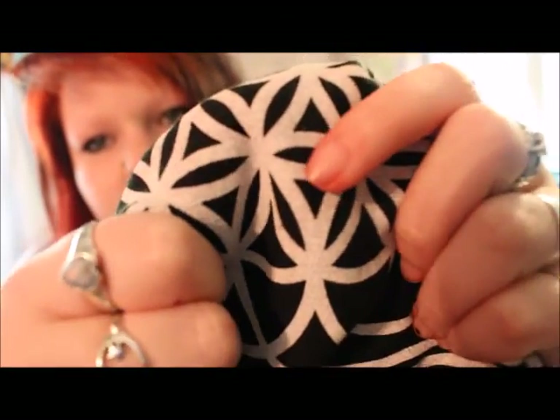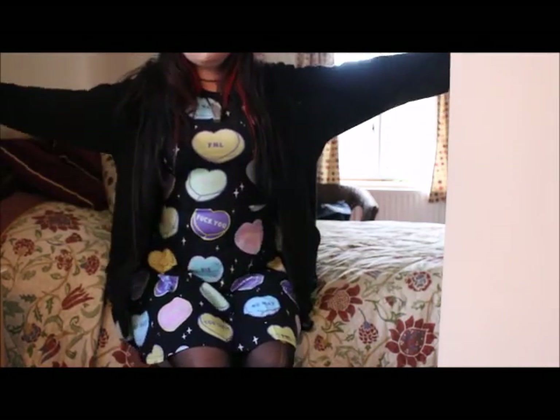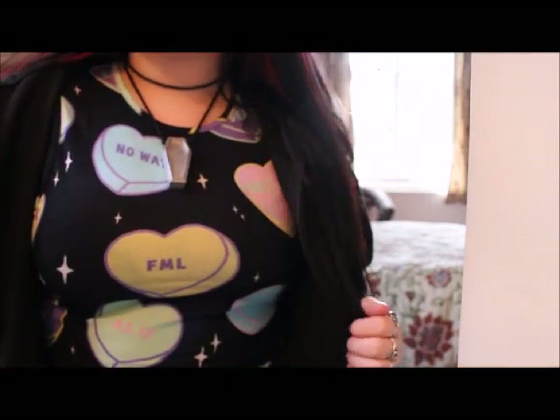The only downside is it does slightly crack. You can't see it that much, but if you are paying attention to detail that is something you may want to consider. I'm very happy with this hoodie and although it cost me a lot of money, I can tell it's going to last me a long time.